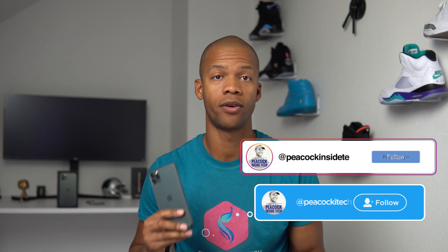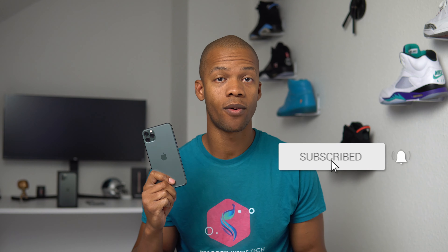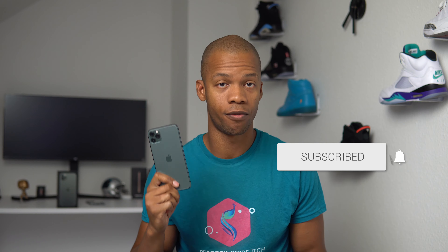The iPhone 12 and 12 Pro are probably going to be coming out pretty soon, so I thought it would be a good idea to go back and revisit the iPhone 11 Pro, because I know there are a lot of people trying to decide if they should just pick one up now or wait for the iPhone 12. Is the iPhone 11 Pro still worth it in late 2020? I'm Kevin from Peacock Inside Tech and this is my Apple iPhone 11 Pro review.